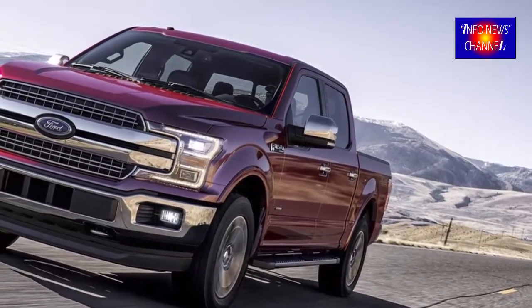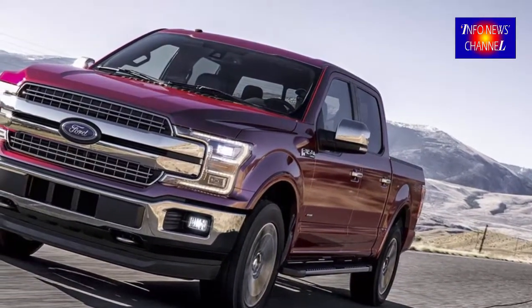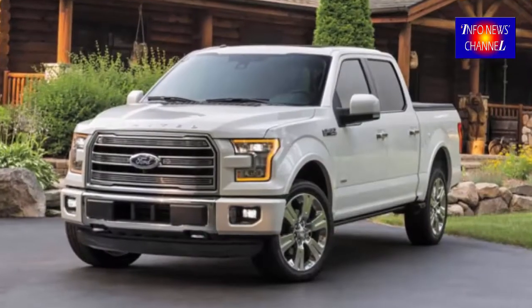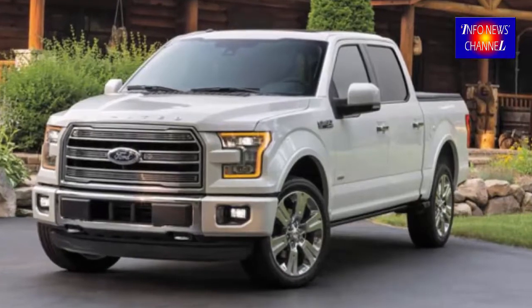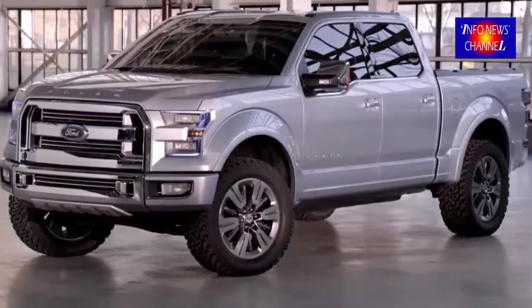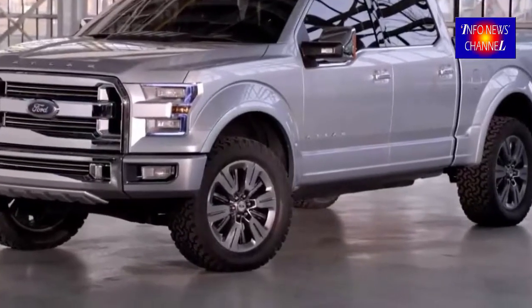The standard pickup ownership period is less than that, yet the EcoBoost is the top-selling engine for the F-150. The point here is that shoppers don't think long-term — they focus on the short-term fuel economy results.